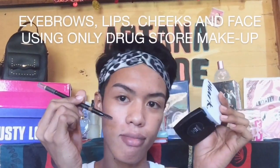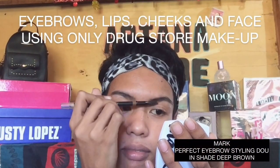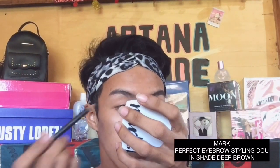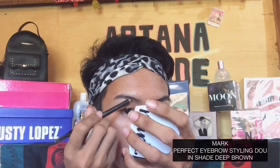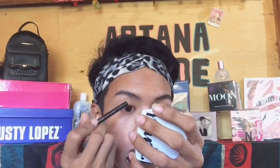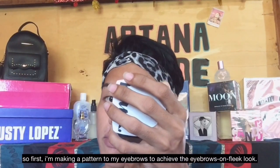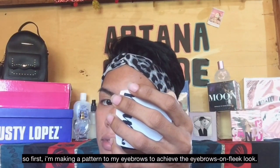From eyebrows, lips, cheeks, and face using only drugstore makeup. So I'm using Mark Perfect Eyebrow Styling Duo in shade Deep Brown. First, I'm making a pattern on my eyebrows to achieve the eyebrows-on-fleek look.